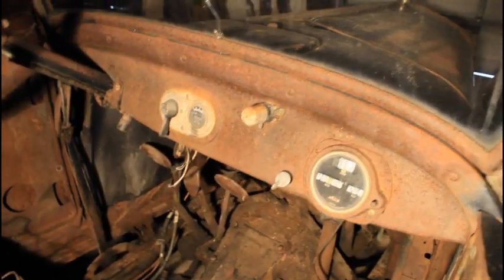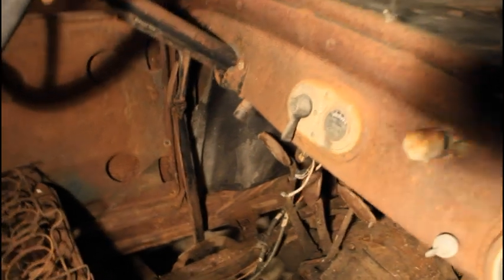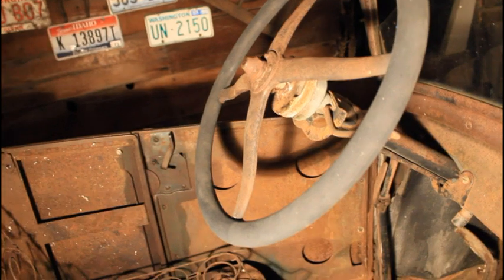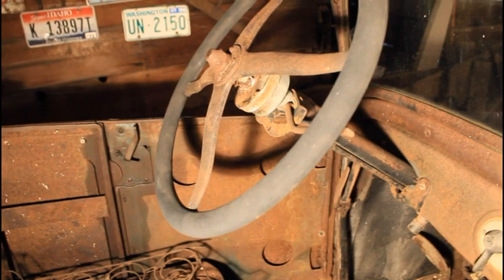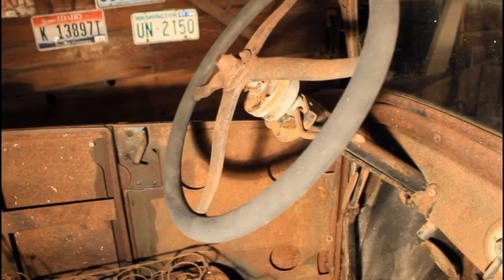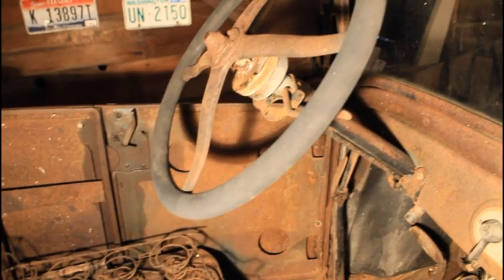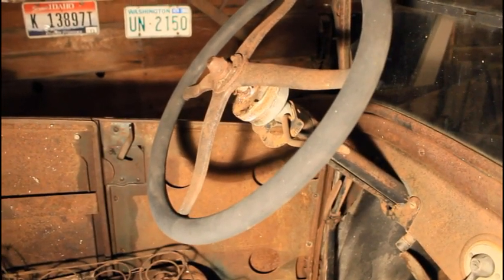The little piece on the inside of the dash is a dash light that someone installed — it is also aftermarket. On the steering wheel you have the throttle and spark control levers, which is also unique to old cars pre-1925 or so. The lever on the right controls the throttle, so it doesn't have a gas pedal — it has the throttle lever on the steering wheel, basically always in cruise control. The lever on the left side advances your spark timing, and I will explain why that is important with Model Ts later.